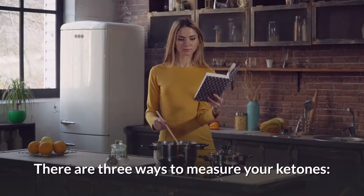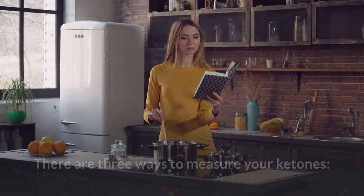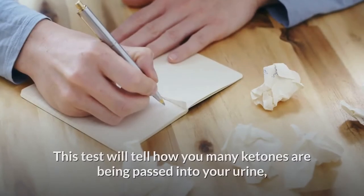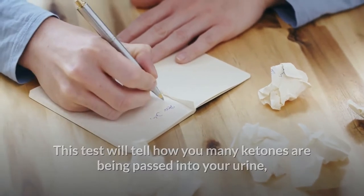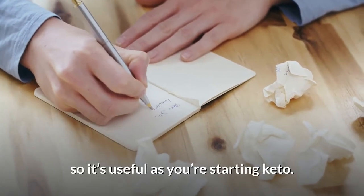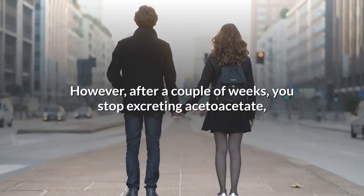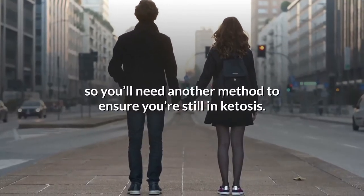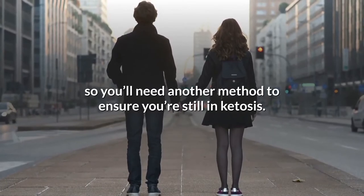There are three ways to measure your ketones. First, urine tests measure acetoacetate. This test will tell you how many ketones are being passed into your urine, so it's useful as you're starting keto. However, after a couple of weeks, you stop excreting acetoacetate, so you'll need another method to ensure you're still in ketosis.